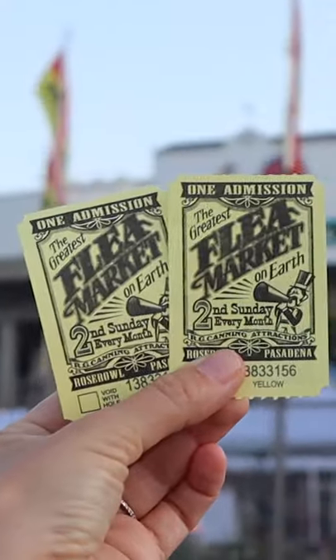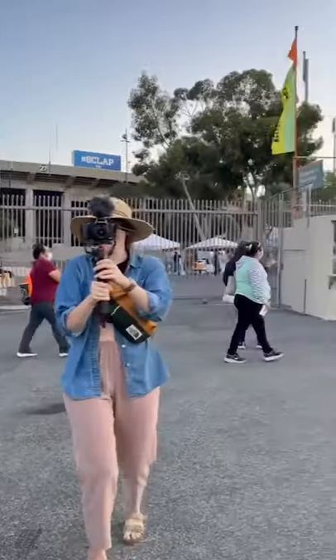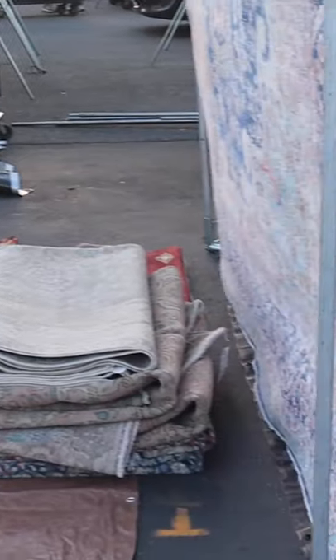If you go to the Rose Bowl flea market, be like me. Dress like a nerd — loose layered clothes, comfortable shoes, big floppy hat. I also highly recommend a cart, snacks, and water.